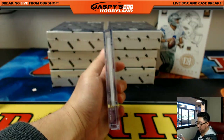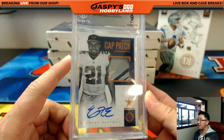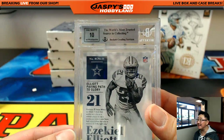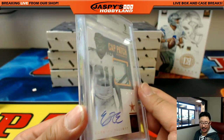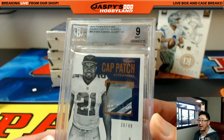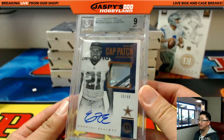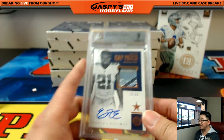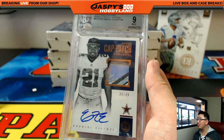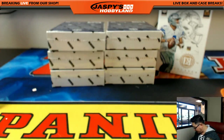The next graded card will be — wow — 30 out of 49 rookie cap patch autograph: Ezekiel Elliott, graded a 9, 9-10 on that Zeke. Nicely done — NFC East, Michael Van Wye. A piece of Zeke's cap — nice autograph right on the card, 30 out of 49. Very nice, great hit. I gotta take a screenshot of this. My keyboard's over here. That's nice. Michael Van Wye with that one.